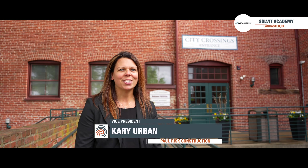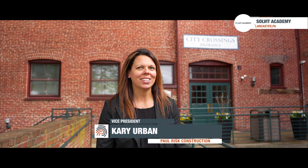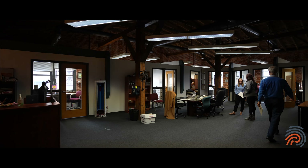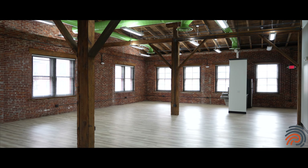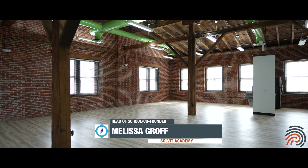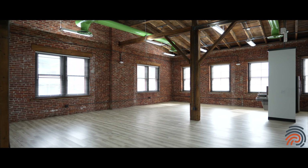We're back at Solvit today to see the final reveal, so let's go in and check inside with Melissa from Solvit Academy to see the new space. Melissa, show us!